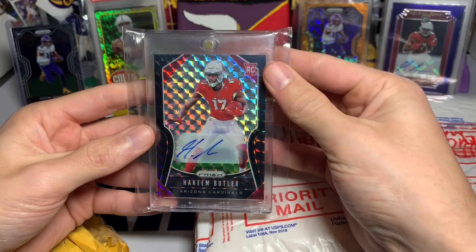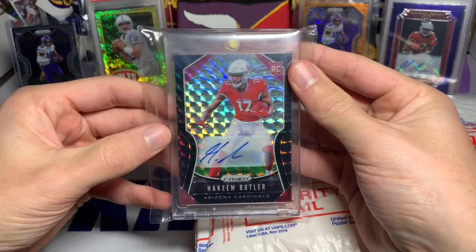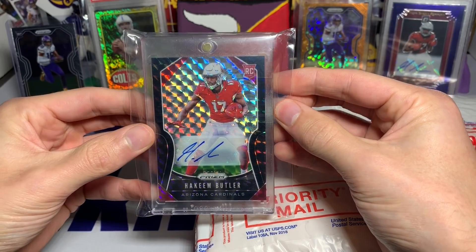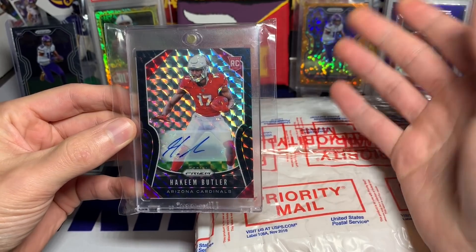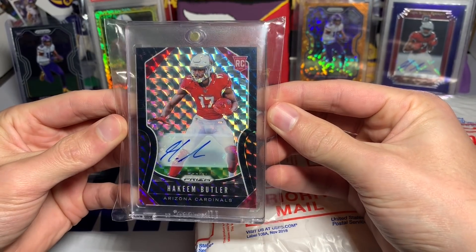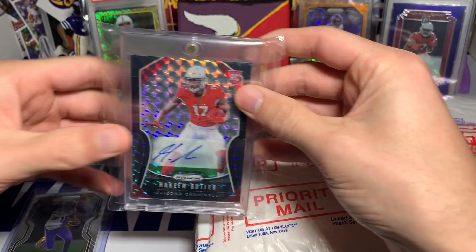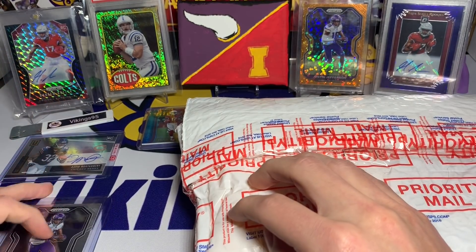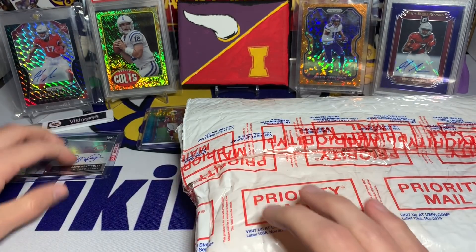And we finally got it — little sneak peek — Hakeem Butler rookie auto black finite, one of one, from Prism. I want to thank everyone who did reach out, and Leonard as well. I appreciate the deal, Leonard, thank you so much. I know he had a couple people reach out telling him that Vikings 95 would be interested. You guys are all awesome. I'm super pumped to finally have this in the collection. That is the holy grail of Hakeem Butler, I suppose. We're going to take out the Justin Jefferson base rookie from Prism.